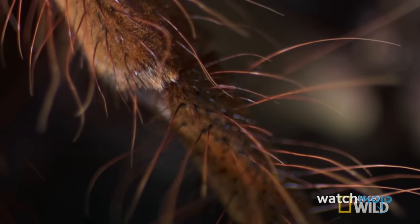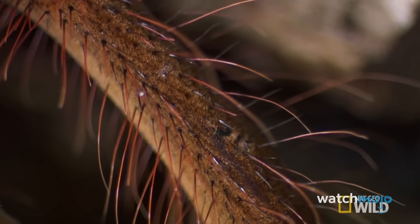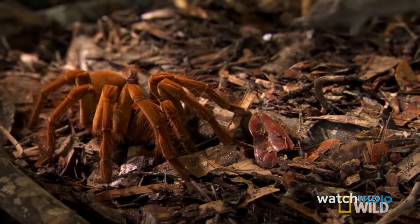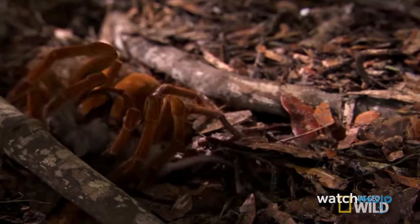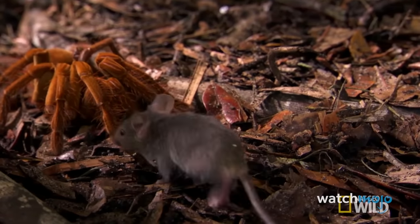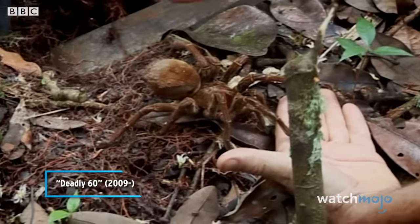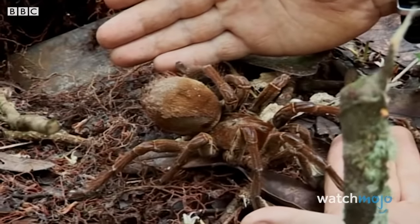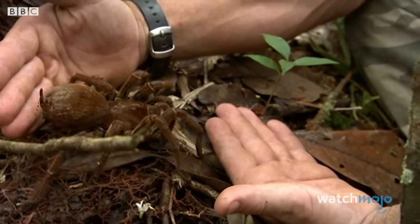Super sensitive hairs cover the goliath's eight legs, picking up vibrations in the air created by movement from nearby creatures. If one passes, the goliath bird eater springs out and attacks it with inch-long venomous fangs. Despite their fearsome appearance, bird eaters aren't dangerous to people — their venom wouldn't kill a human — but you really don't want to get bitten by those gigantic fangs. You can decide whether the sight of an enormous tarantula might be hazardous in other ways.